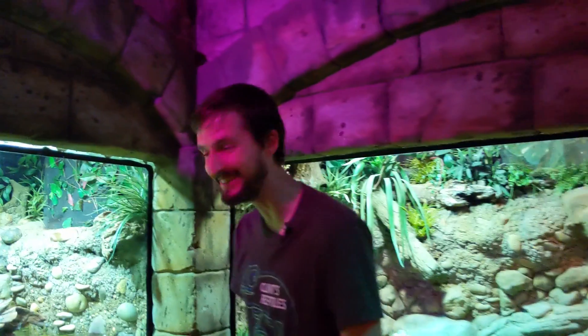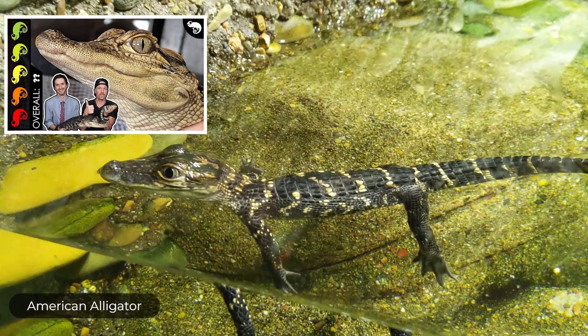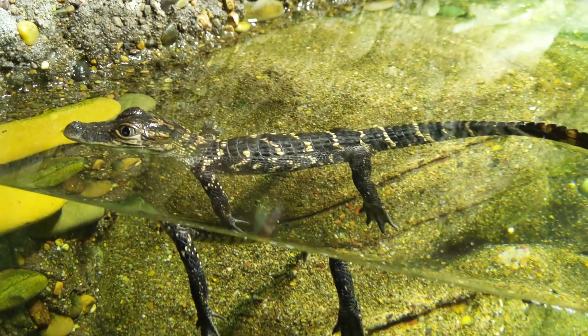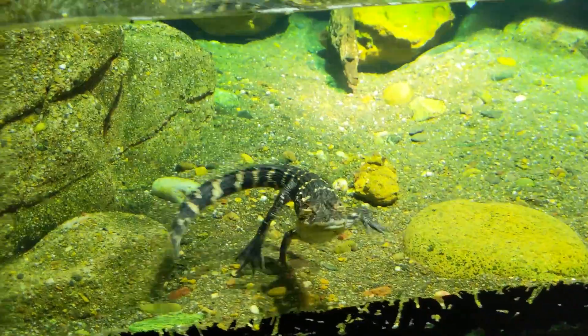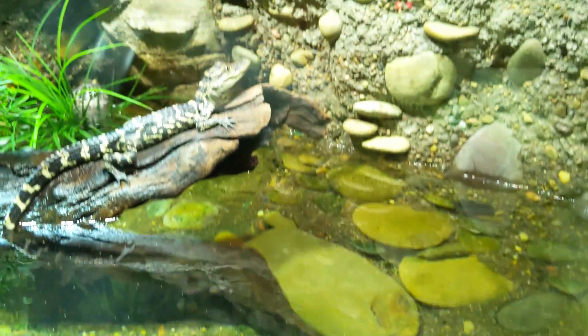Look at the baby alligators — they're so cute. Oh my goodness, I love alligators so much. Why do they have to be so pleasant? Look at his cute little friend on the log.